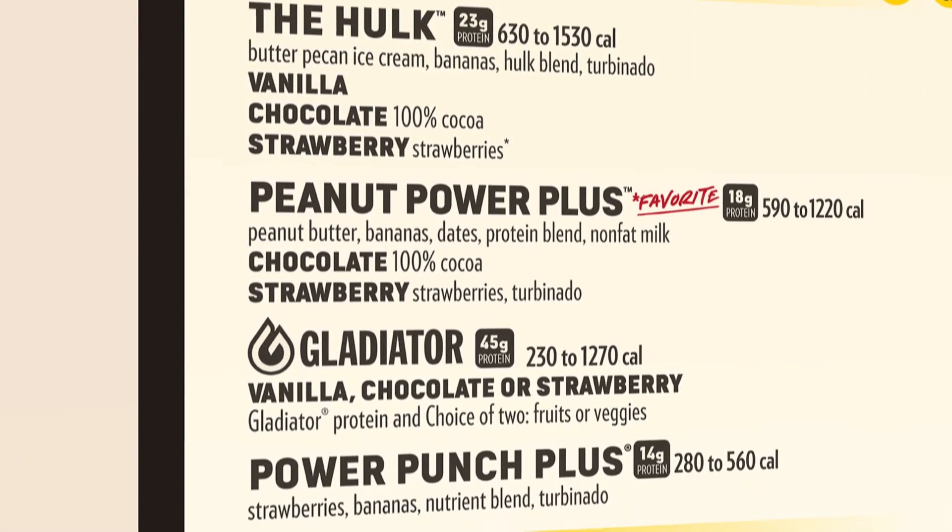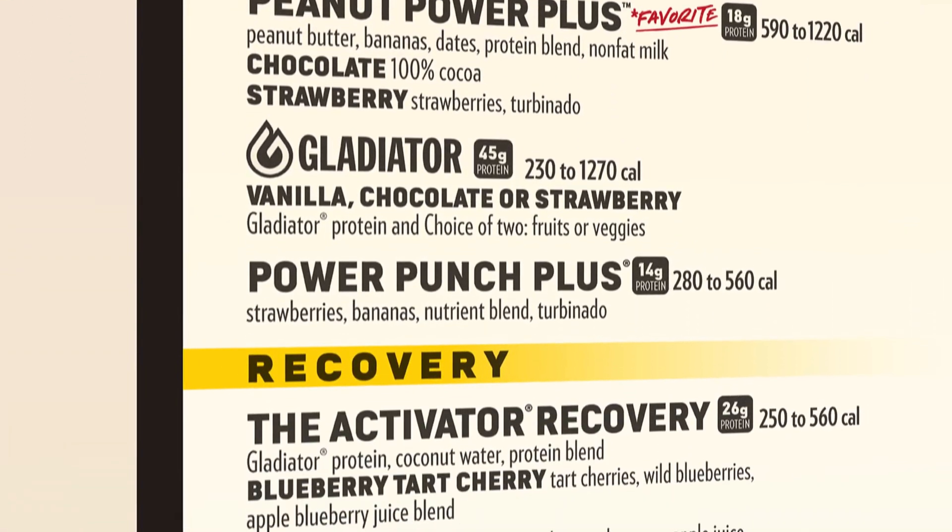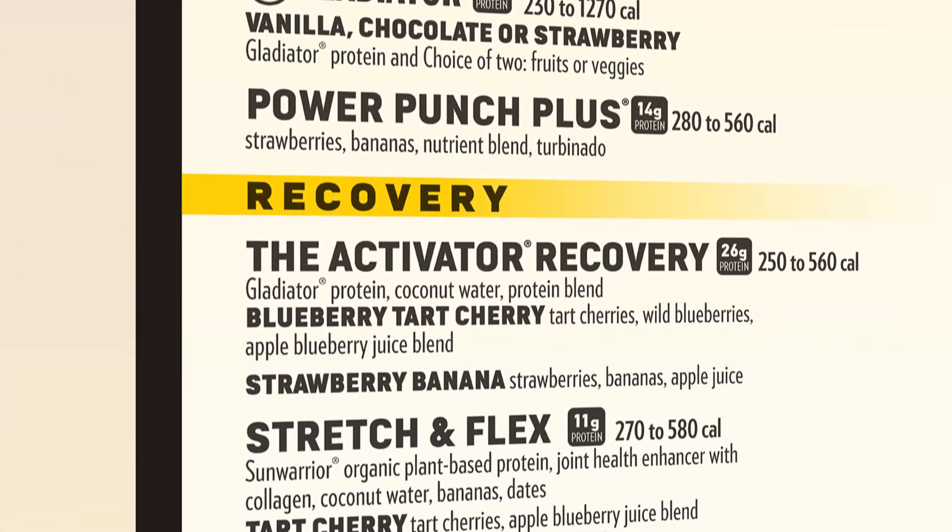Smoothie King's Get Fit smoothies are high in protein, so they're great to fuel up for a workout or for a post-workout recovery as well. Our fan favorite is definitely the Gladiator — it has over 45 grams of protein and it's great to fuel up after a hard workout.